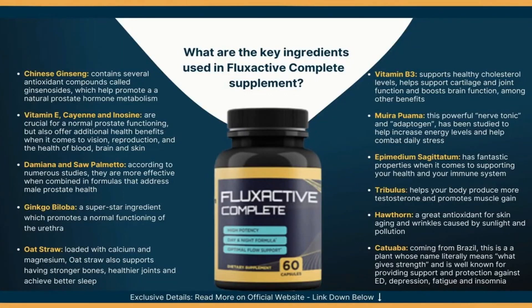Flux Active's composition includes Chinese ginseng, vitamin E, damiana, saw palmetto, ginkgo biloba, oat straw, vitamin B3, muirapuama, epimedium sagitatum, tribulus, hawthorne, and catuaba. It is 100% risk-free. Flux Active Complete additionally offers a solid 60-day, 100% money-back guarantee to help potential customers feel safer investing their hard-earned cash in this product.